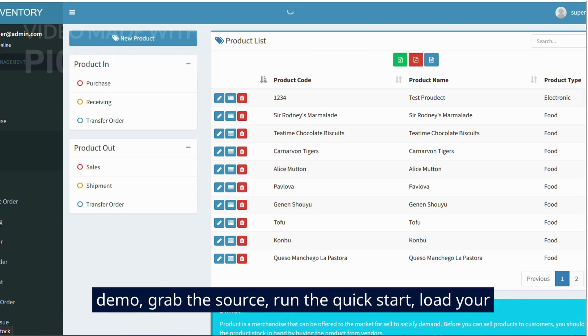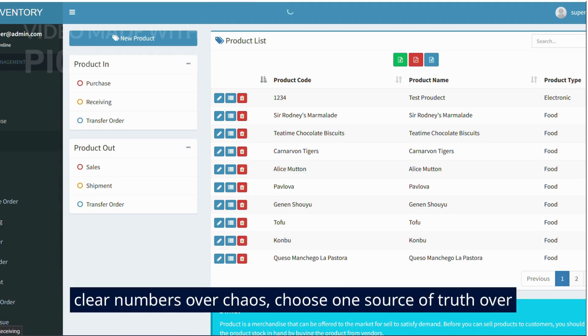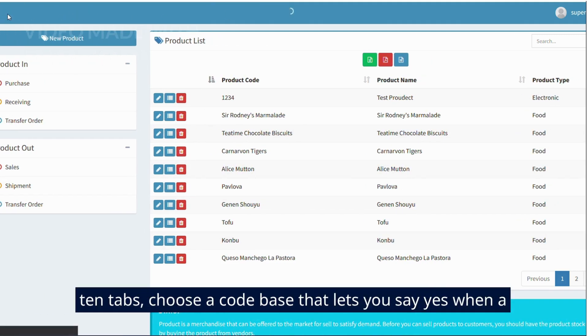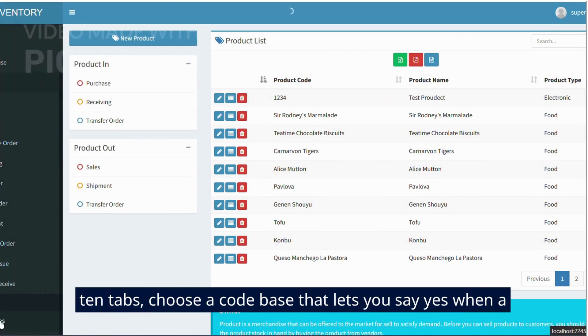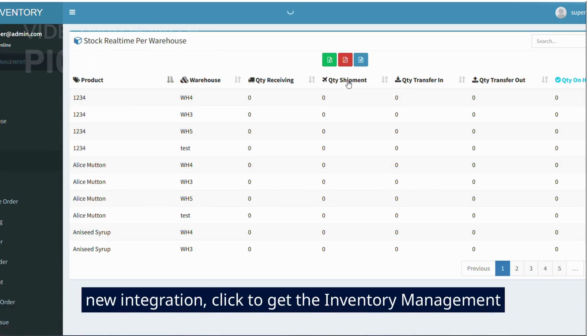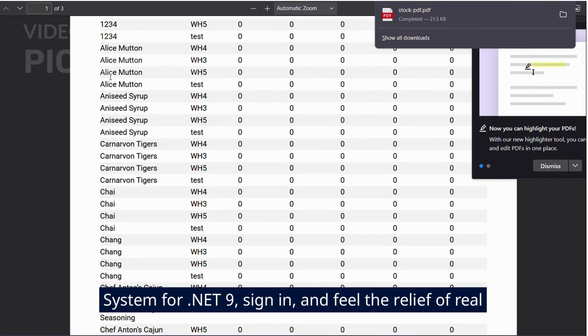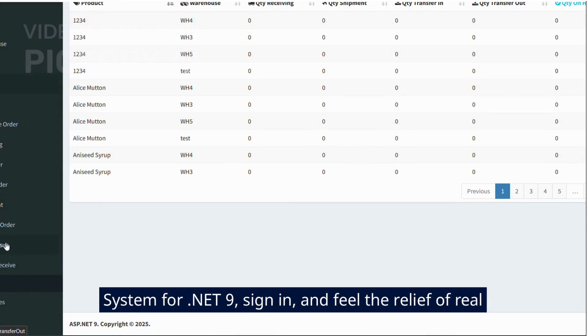Here's the move: watch the demo, grab the source, run the quick start, load your products and vendors, and start receiving and shipping today. Choose clear numbers over chaos, choose one source of truth over 10 tabs, choose a code base that lets you say yes when a client or boss asks for a new branch, a new warehouse, or a new integration. Click to get the inventory management system for .NET 9, sign in, and feel the relief of real.